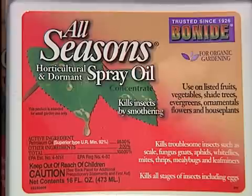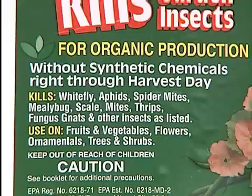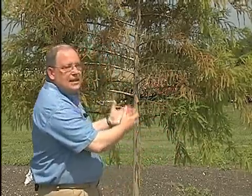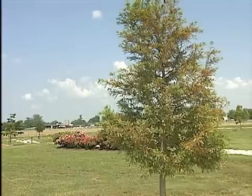You can use a light paraffinic horticultural oil spray — something like all seasons oil or year-round spray oil — and just spray the whole tree with it, and that will suffocate and kill the spider mites. They don't like water either, so you could control a spider mite outbreak by simply taking a garden hose with a jet nozzle on it and spraying up in the tree every other day for about a week.